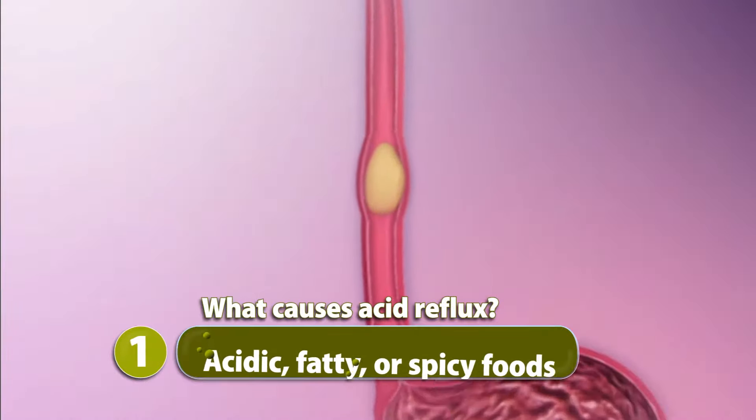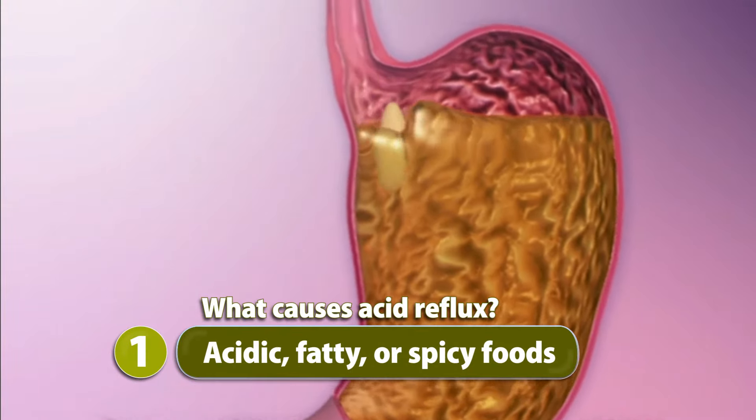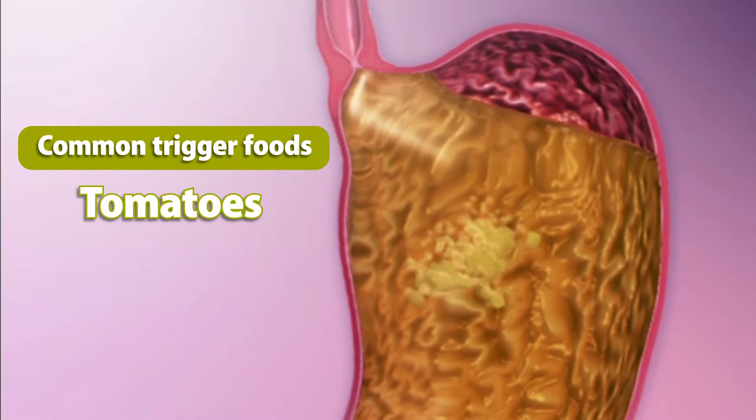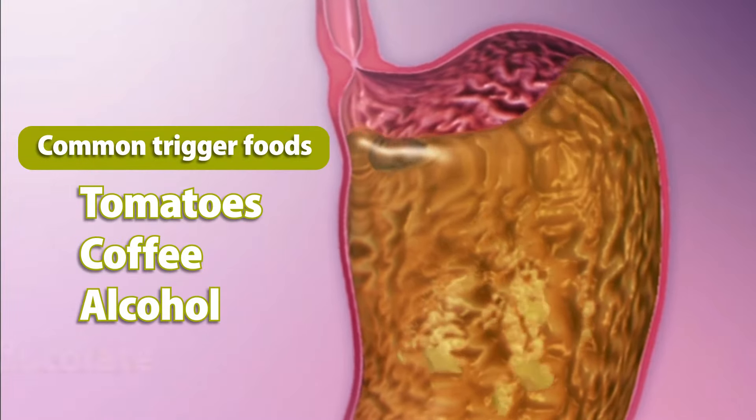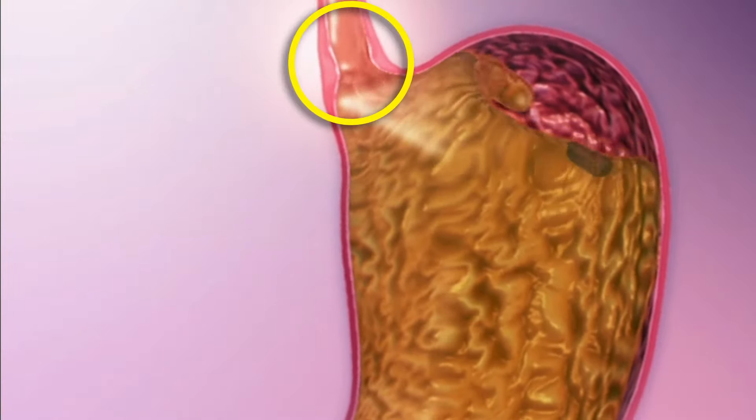So what causes acid reflux? For most people, it's eating acidic, fatty, or spicy foods. Common trigger foods include tomatoes, coffee, alcohol, and chocolate. Foods that take longer to digest can cause the stomach to produce more acid, and fatty foods can have a relaxing effect on the lower esophageal sphincter.